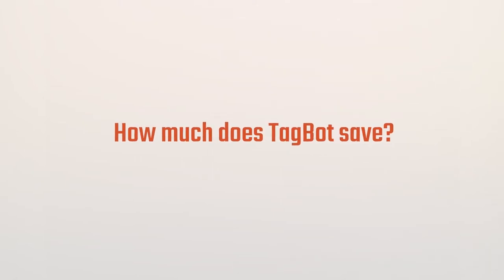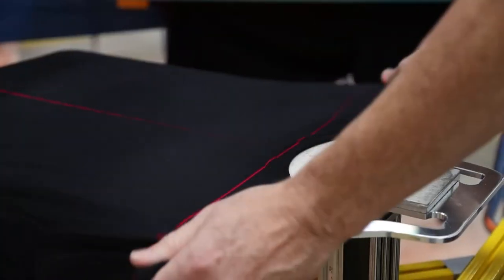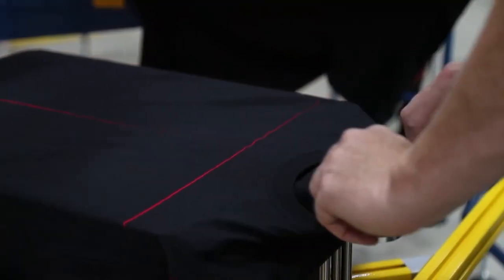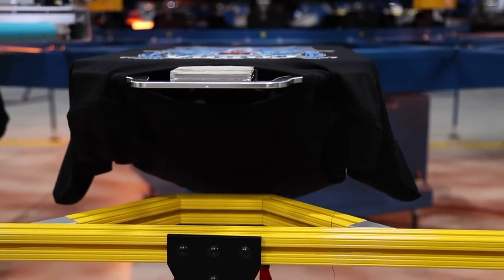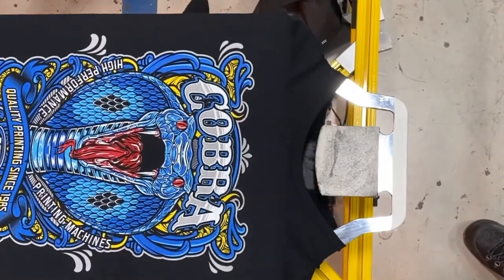Different size orders will save different amounts of time, but when you have a 10,000-piece order and you're printing the front of that shirt — printing 350 to 400 an hour with the Tagbot — you're printing the neck at the same time. When you're done with that job after 25 to 30 hours, you've got the neck done as well. You're not waiting to go to another press or machine to run that neck and take another 25 or 30 hours with two or three more people. You load the shirt, pull the tag, and down the dryer it goes.